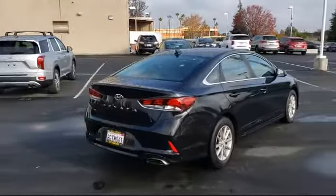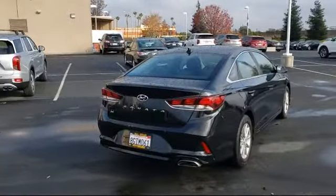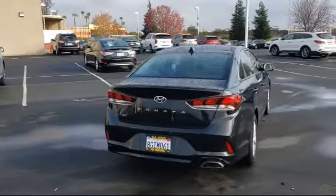At All-Star Hyundai, we take pride in bringing you innovation and convenience with our like-new line of pre-owned vehicles.